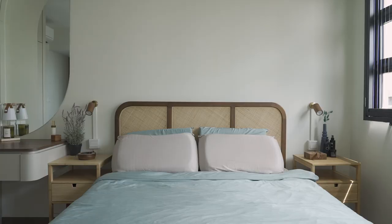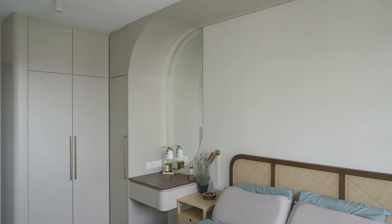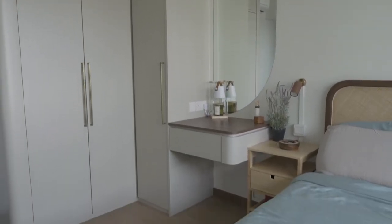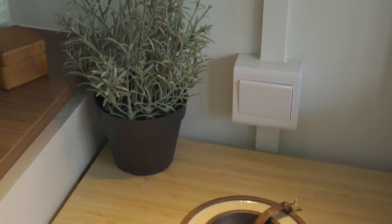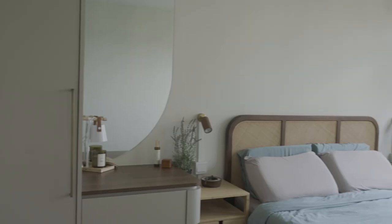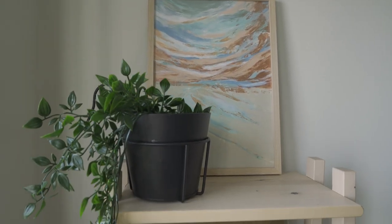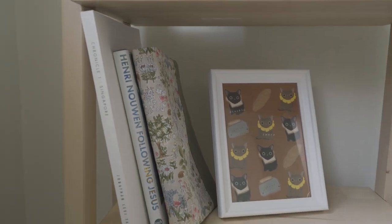For the master bedroom, we wanted as much wardrobe space as possible, but we didn't really like the idea of very angular wardrobes. Kelly recommended a very unique shape that accommodates a vanity area and curves all the way up to the ceiling, framing the bed as well. There is quite a lot of space in front of the bed that we haven't decided what to do with yet — we might put in shelves or a TV.